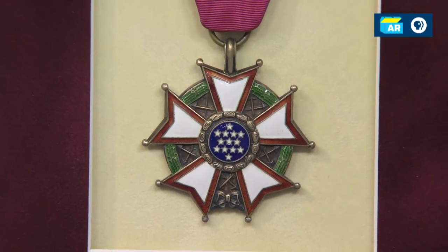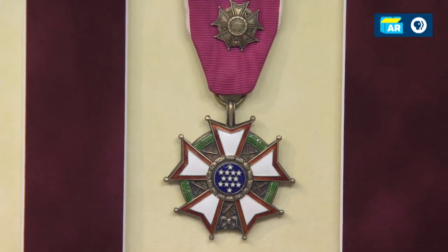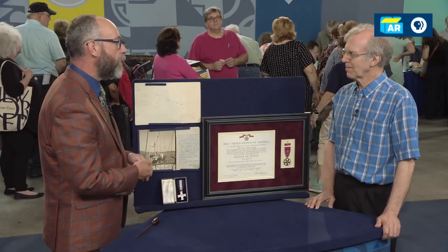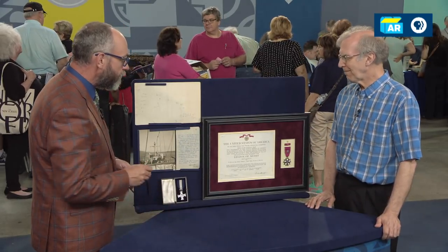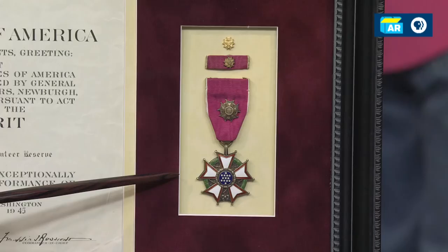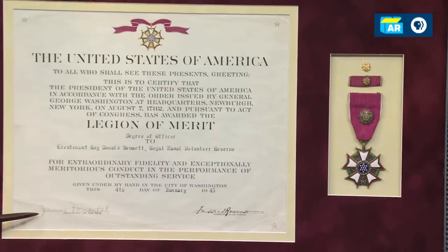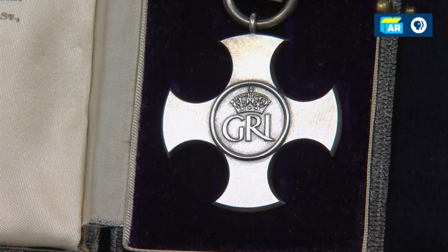It is a little unusual to find a Legion of Merit awarded to an Allied serviceman. There were a number of them awarded to Soviet officers, and every once in a while you find one to a British or Commonwealth serviceman. And what we have is the medal, which you have so very nicely framed here, and his citation. And then from his own government, the Distinguished Service Cross.